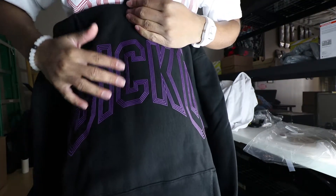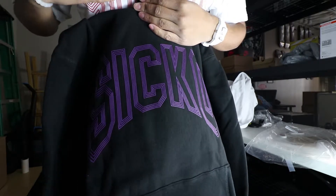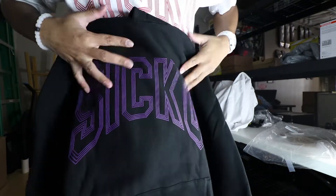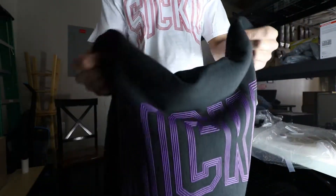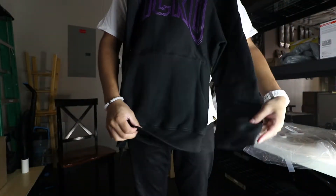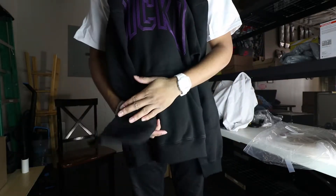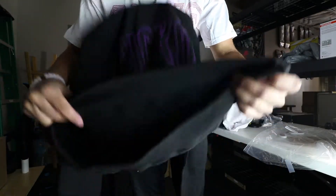Now we're gonna go on to the hoodie. The print is in a rubber material — this shirt is screen printed but the hoodie graphic is rubberized. It's Sicko in purple and it's like heavyweight, so it's good quality. Nothing on the wrist on either side, and no tags at the bottom.